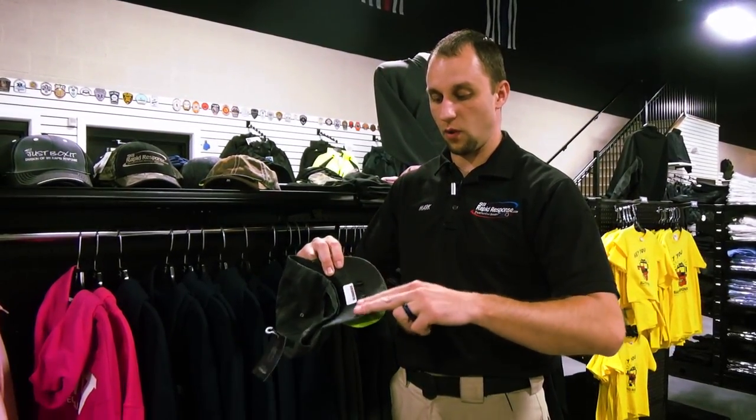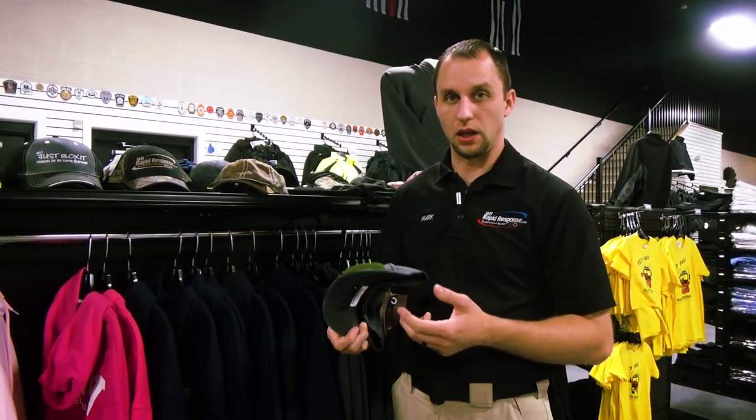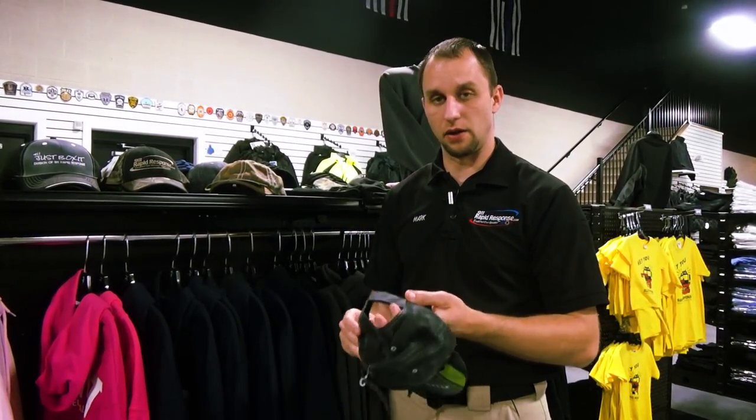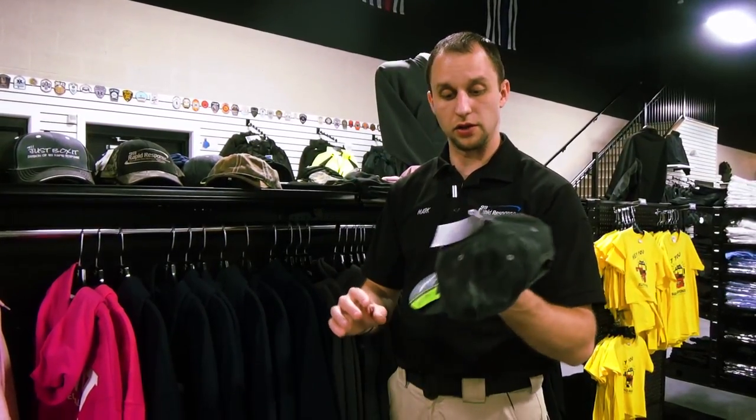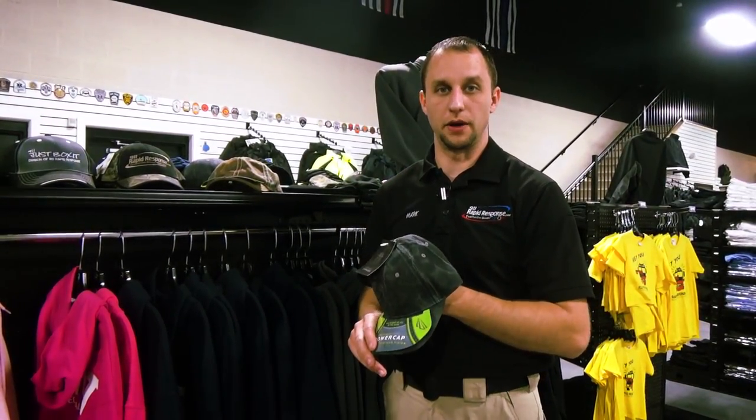They are not very well known, so they're not intrusive or anything like that. They are very low key in the hat. You can replace the battery — it's right here in the brim of the hat. Very comfortable to wear, very nice looking hat, here at 911 Rapid Response.